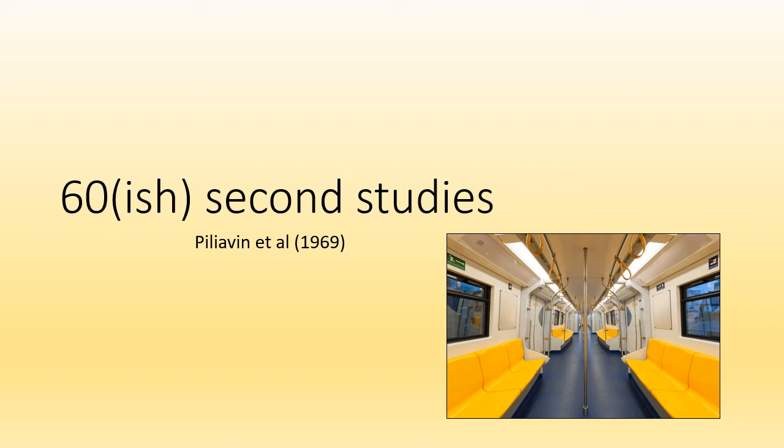Hi everyone and welcome to another video where I summarise a study from component 2 of the OCR A-level psychology syllabus in about 60 seconds or so. This video is about Piliavin et al's 1969 study. It's quite well known, it's on the syllabus — you could say it's not a particularly underground study. Anyway, here comes the study summary. Let's see if we can keep it under a minute.